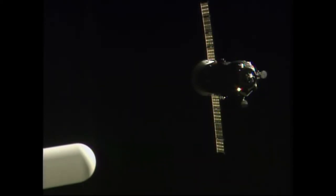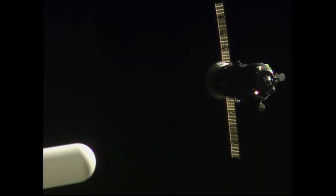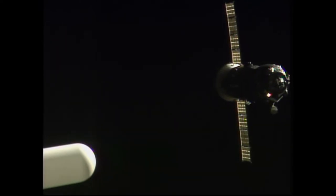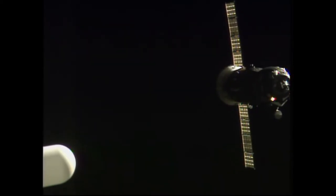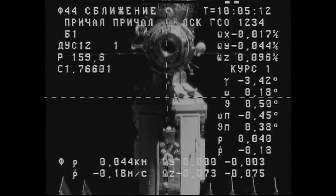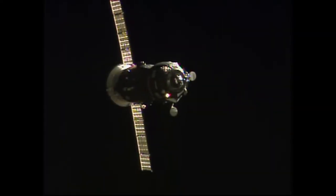50 meters, 0.19 meters per second. Copy, 50 and 0.19. Closing at 0.18. The target is practically at the center, maybe a quarter of a cell off on the yaw and pitch channels. You can see the docking target just below the port at the Pirs docking compartment. The Kurs automated rendezvous system self-correcting the angle of the approach of the Progress, now just 44 meters away from docking.